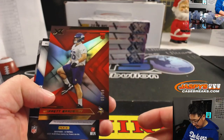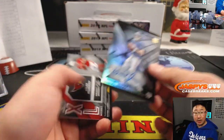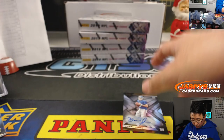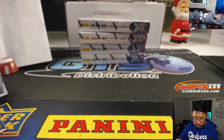We got Garrett Bradbury to 99. Daniel Jones autograph — nice Daniel Jones auto. So the Kyler is just the relic. 19 out of 49 for Aaron Pettit. But the Daniel Jones autograph goes to Juan Pena with the Giants.